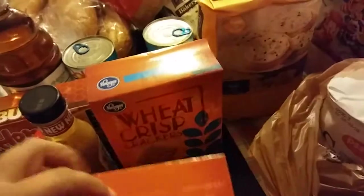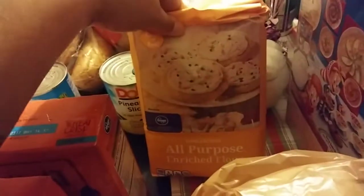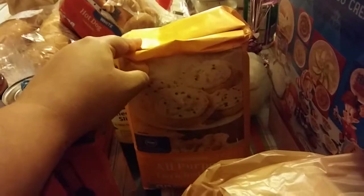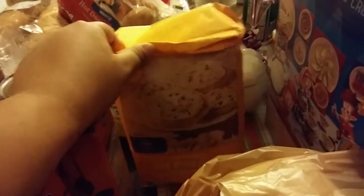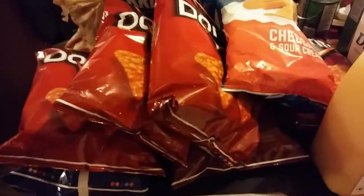I got two boxes of the Kroger brand Wheat Thins — they call them Wheat Crests but they're basically Wheat Thins. I think I got flour because this was on sale — it's 99 cents this week at Kroger if you get any three things. So I got the flour and two things of sugar. I also got two boxes of Rice Krispies cereal.